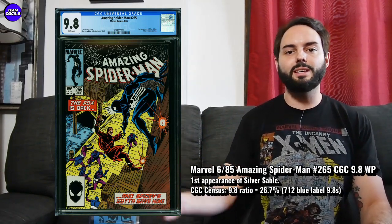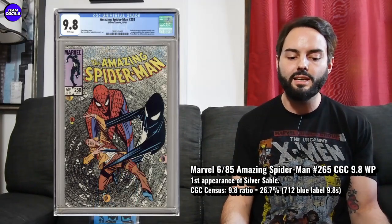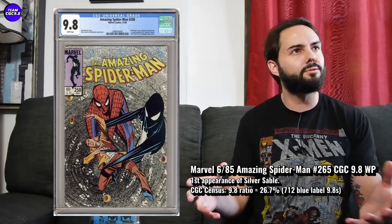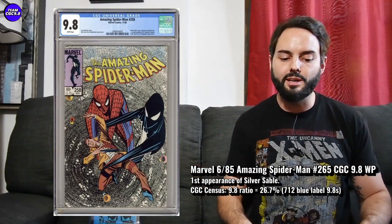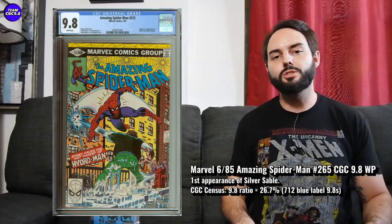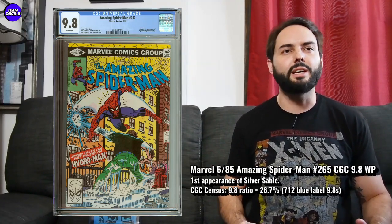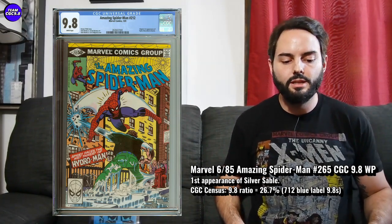Amazing Spider-Man keys are pretty awesome. A few others under $500 to think about: Amazing Spider-Man 258, where they find out the black costume is a symbiote — that's about $450-ish. Amazing Spider-Man 256, first appearance of Puma, is around $350 to $400. And Amazing Spider-Man 212, first appearance of Hydro-Man, is around $325 in the 9.8. So a few others under $500 to consider.